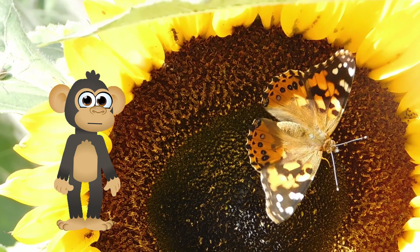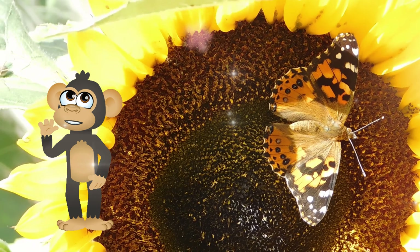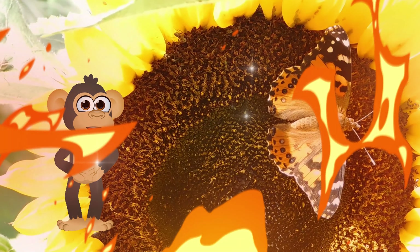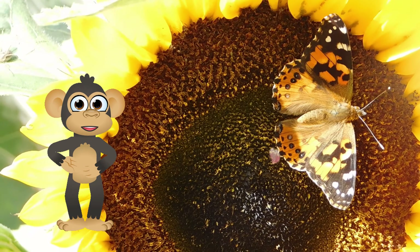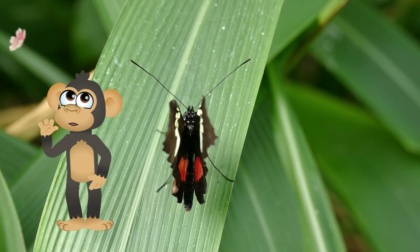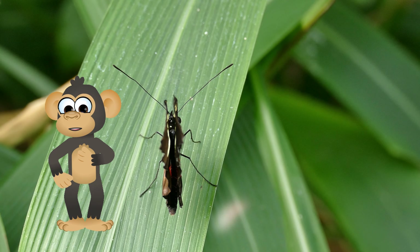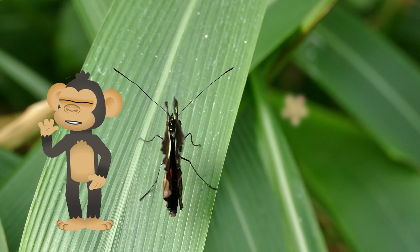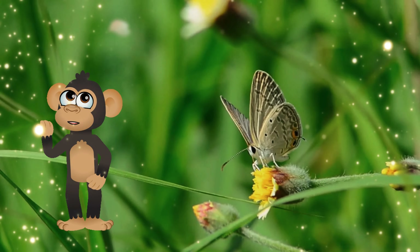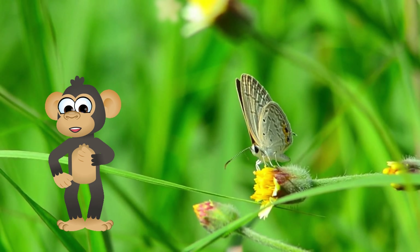Speaking of amazing abilities, butterflies have some hidden talents you might not guess! Believe it or not, some butterflies can actually taste with their feet! They have special sensors on their tiny little paws that help them determine if a flower has the delicious nectar they crave! So the next time you see a butterfly land on a flower, it might not just be admiring the beauty — it could be giving the nectar a taste test with its toes! Who knew butterflies were such picky eaters?